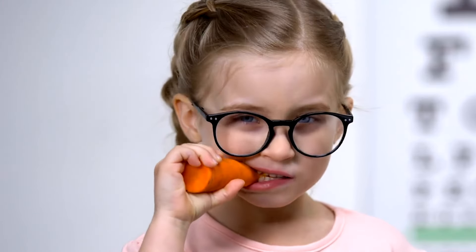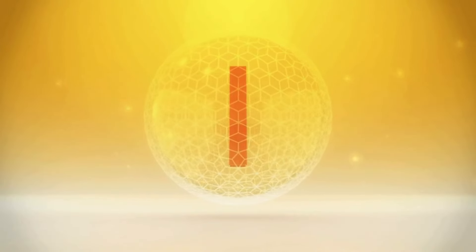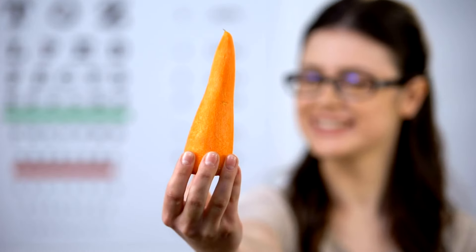Number 1: Carrots. Let's talk about carrots, the ultimate eye health booster, packed with beta-carotene, a form of vitamin A. Carrots are your go-to for maintaining good vision, especially in low light. Vitamin A is essential for preventing night blindness and keeping your eyes in top shape. So munch on those carrots to keep your vision sharp and vibrant.